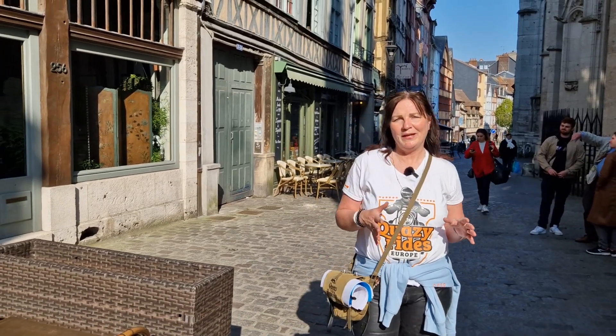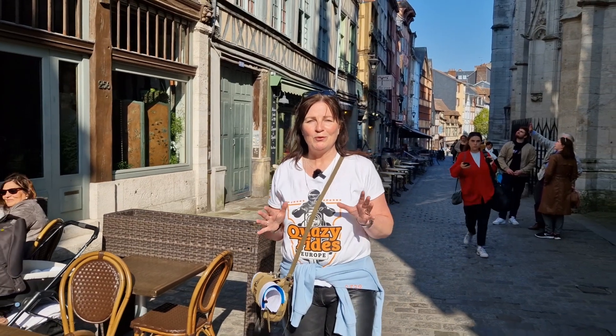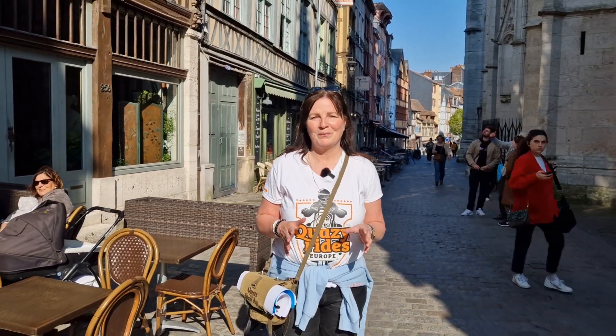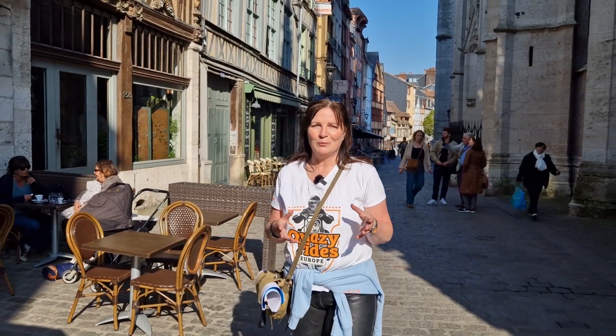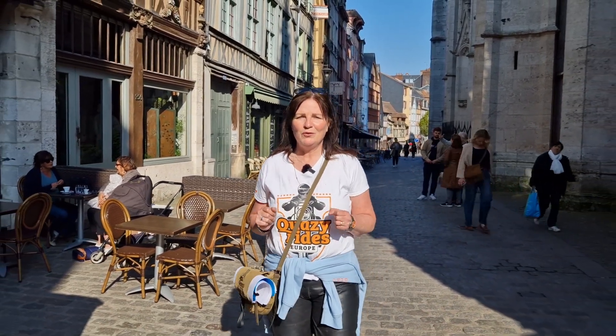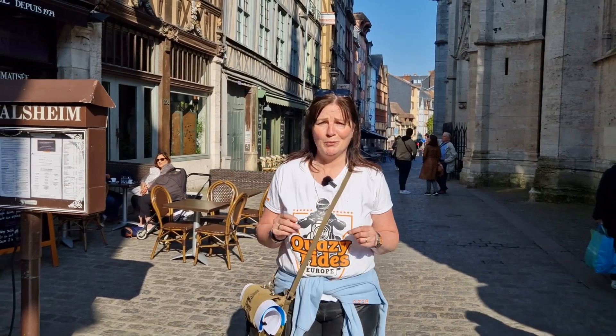When I think of Normandy I immediately think of the D-Day landing beaches and the area where Operation Overlord took place. We also have an Operation Overlord tour with Bayeux as its central point and we found out in that tour that Normandy has way more to offer than just World War II memorials.